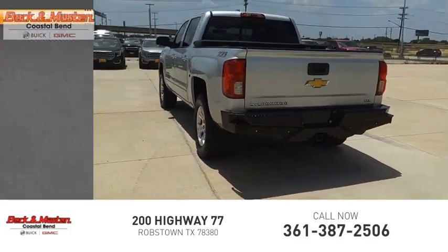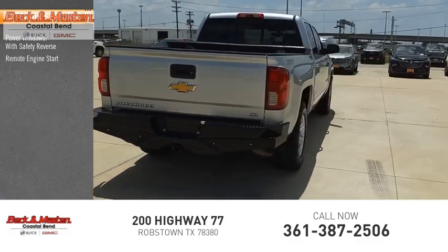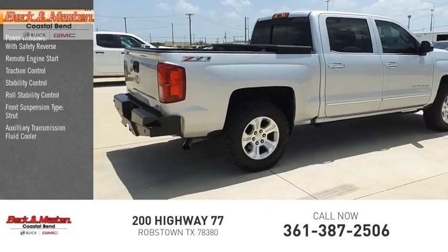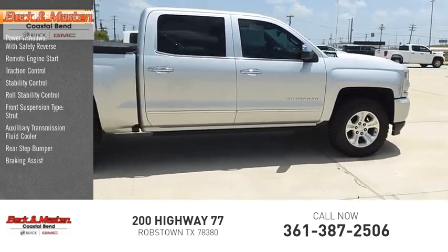Here are some of this vehicle's great options: power windows with safety reverse, remote engine start, traction control, stability control, roll stability control, front suspension type strut, auxiliary transmission fluid cooler, rear step bumper, braking assist, and power brakes.